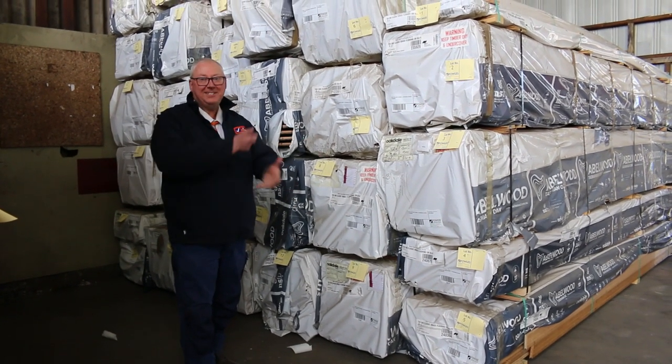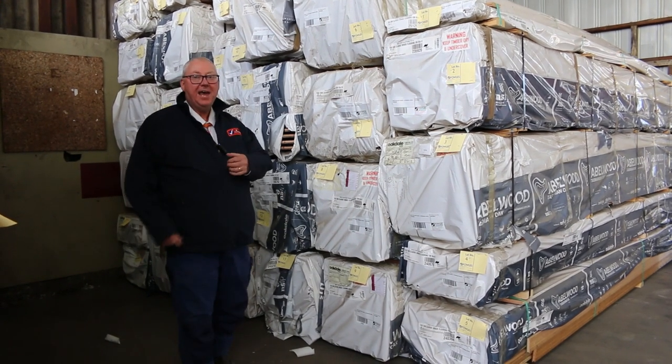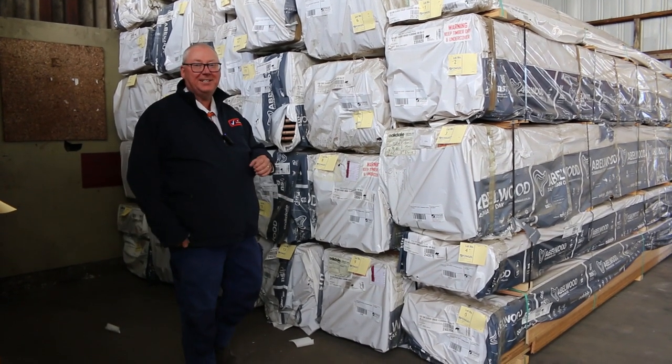Hello! Michael from Fowler's here. It's Tuesday afternoon preview for tomorrow's absentee bid auction, Wednesday the 13th of October 2021.